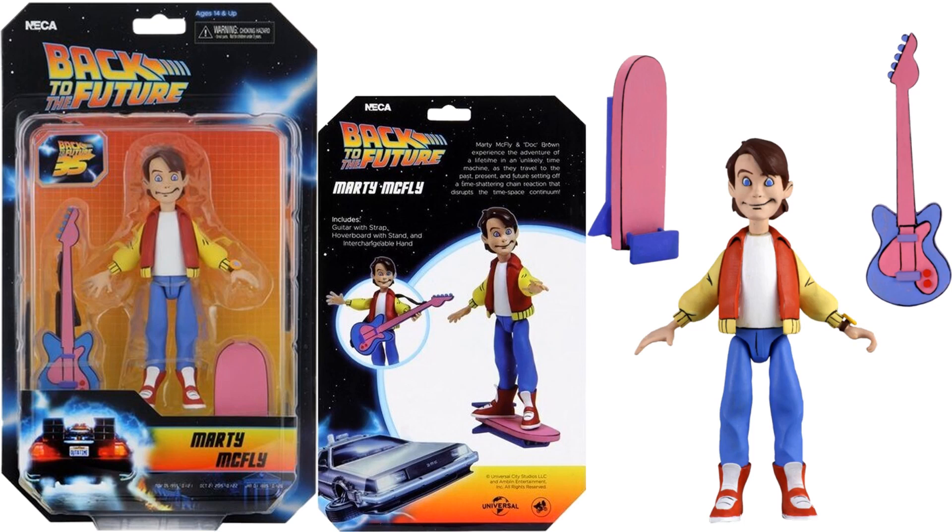Here is Marty on his card and the card back as well. He comes with a guitar with strap and the hoverboard with a stand, and also an interchangeable hand.